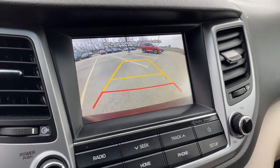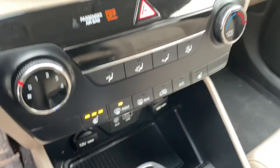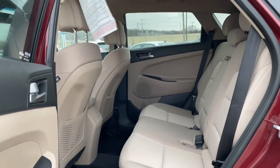All wheel drive, keyless entry, heated mirrors, satellite radio, fog lamps, backup camera, Bluetooth connection, heated front seat, steering wheel audio controls, aluminum wheels.